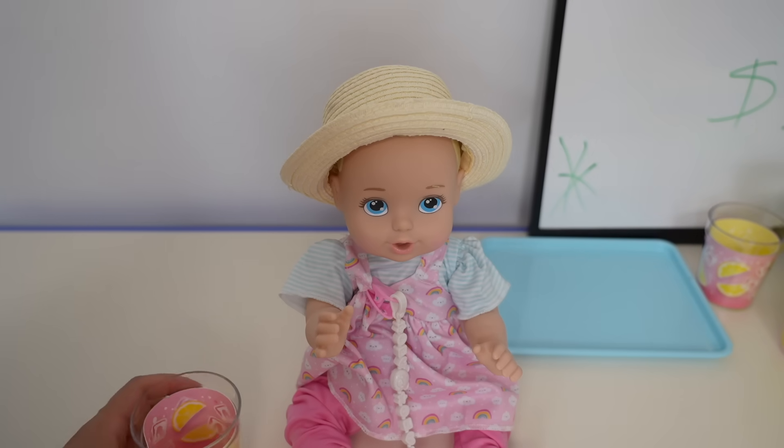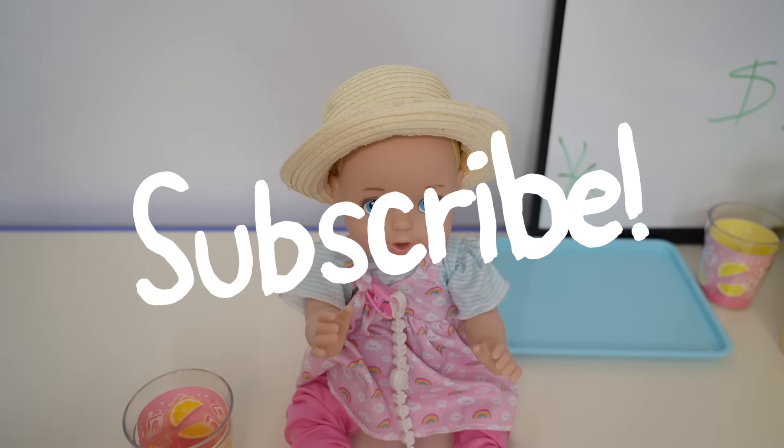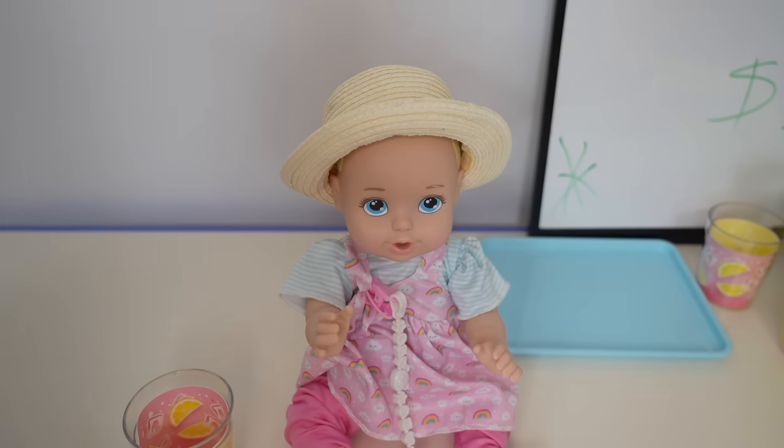Okay friends, this is going to be all for today's video. I hope you guys enjoyed it! If you did, remember to give this video a like and make sure to subscribe to my channel so you don't miss any of my new videos. Thank you for watching, bye!